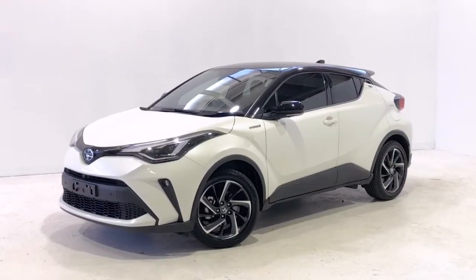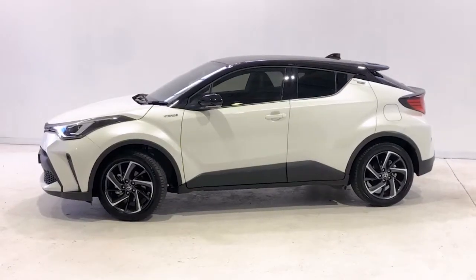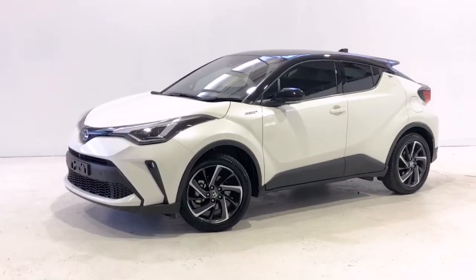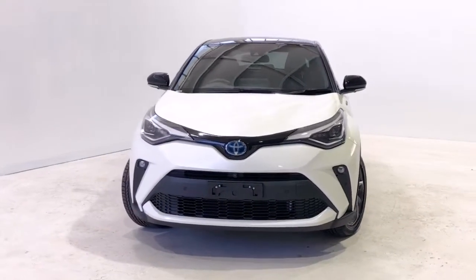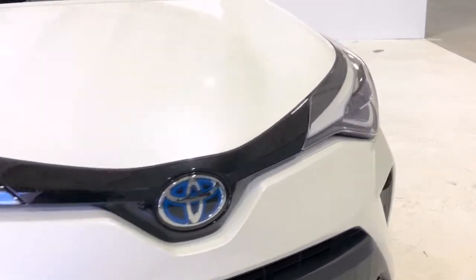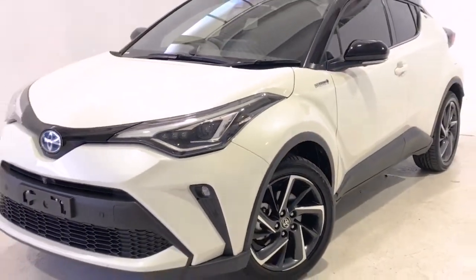Introducing the 2020 Toyota C-HR Koba Hybrid Edition. The C-HR is a front-wheel drive four-door wagon with five seats, powered by a 1.8 litre hybrid engine that has 72 kilowatts of power at 5,200 RPM and 142 Newton metres of torque at 4,000 RPM via a continuously variable transmission.